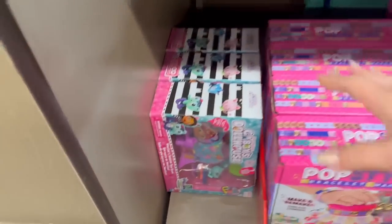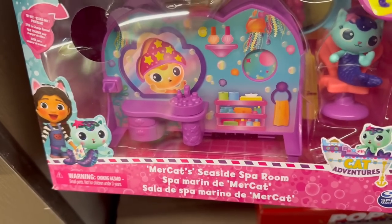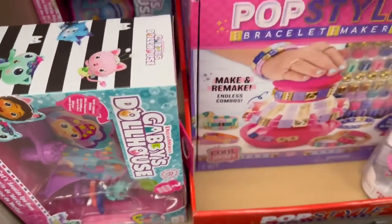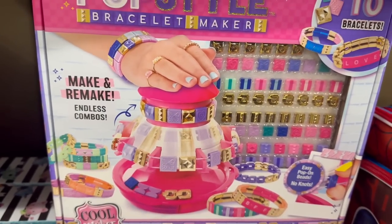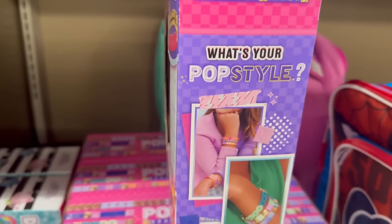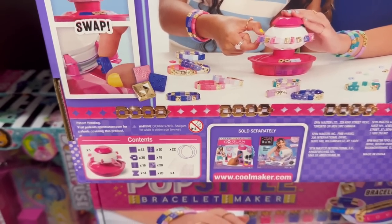Coming down here you have Gabby's Dollhouse — a spa room set for $11.19, really cute. You have a Pop Style bracelet maker for $13.49 — this is actually really awesome. You can make some cool bracelets and storage is included.